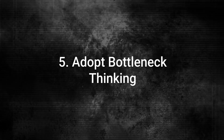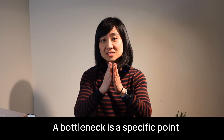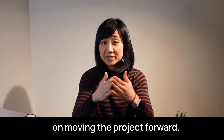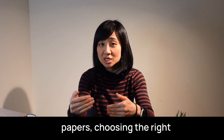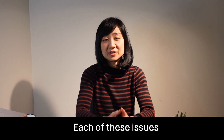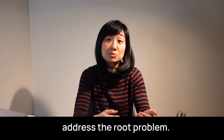Number five: adopt bottleneck thinking. When you're stuck on a project, the first question you should ask is: where is the bottleneck? A bottleneck is a specific point where progress is blocked. Identifying it allows you to focus your efforts on the area that will have the biggest impact on moving the project forward. For example, if you're struggling with conducting a literature review, break it down — is the problem finding papers, choosing the right ones, or processing and understanding what you've read? Each of these issues requires a different solution. Without identifying the exact bottleneck, you risk wasting time on tactics that don't address the root problem.